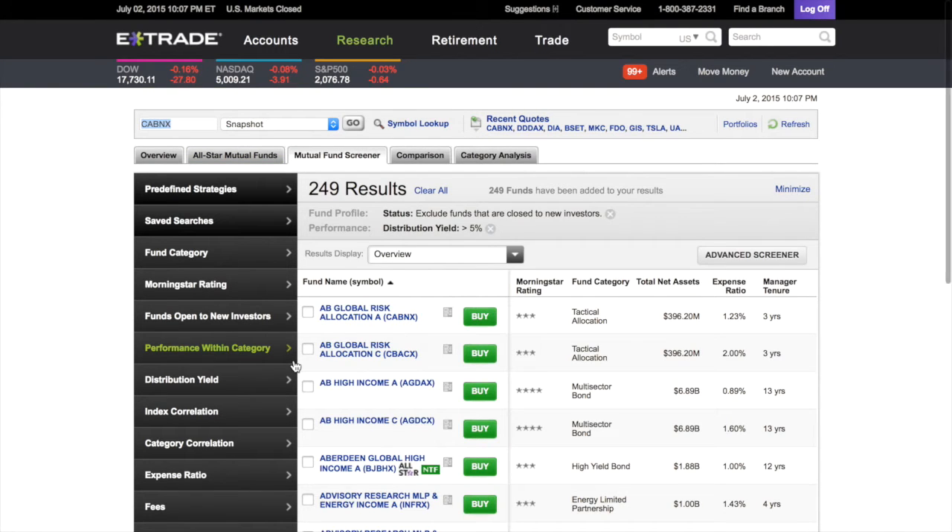When you click on it, this is where you can filter out mutual funds. You can say, 'I want a mutual fund that has performed this way,' or 'I want a mutual fund with an expense ratio of this.' On the left side, you can break down what you're looking for. You have fund categories, ratings, performance, and distribution yield — which is pretty much the dividend.